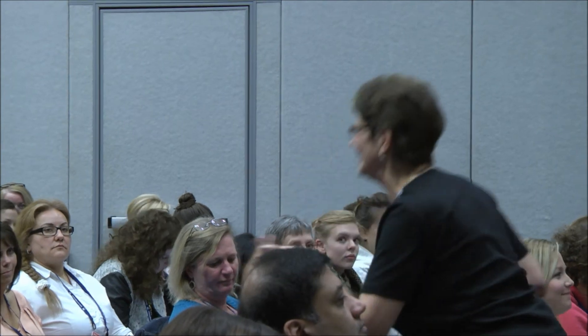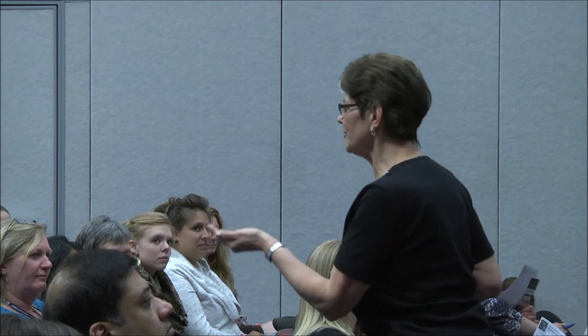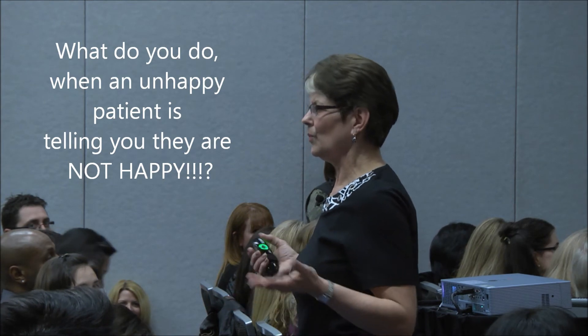So now here's Mrs. Jones. She's got the filling in her hand and she is not happy. She says, 'How can you call yourself a dental office when here I've got a filling that just got done? Do you know that I had to take the afternoon off to come all the way down here? I'm not happy about this.' What do you do?